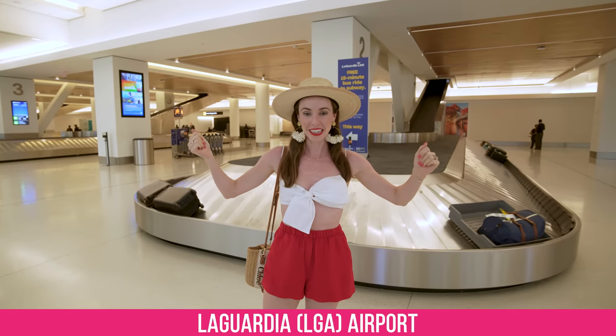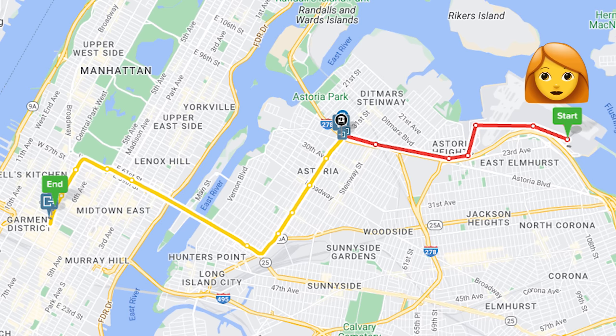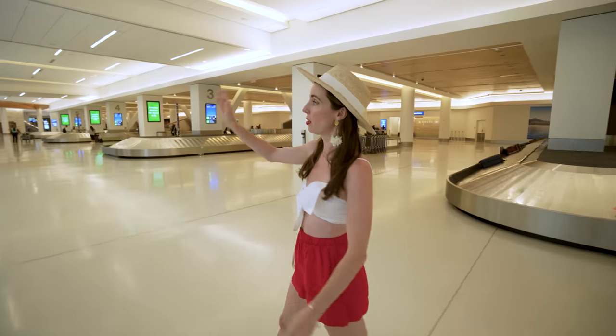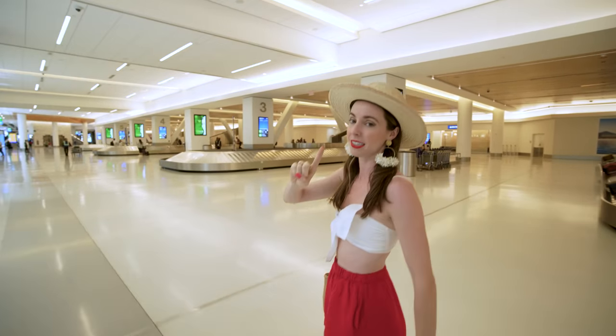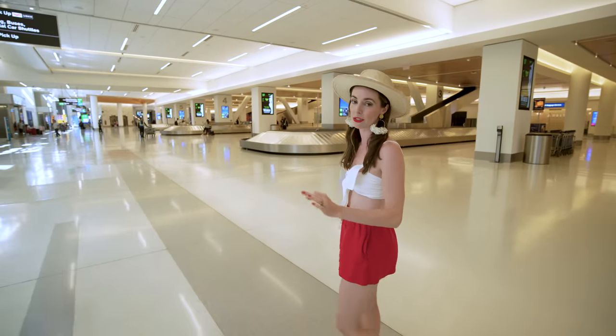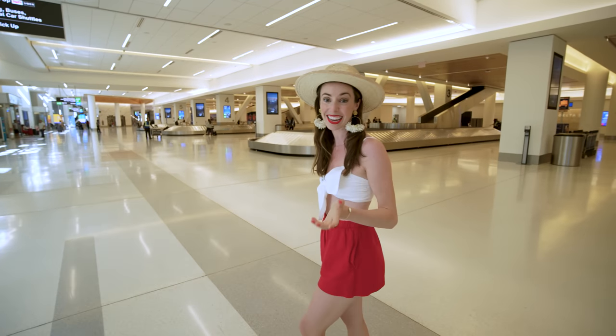Now we're here at LaGuardia at baggage claim. LaGuardia Airport has three terminals — it doesn't matter which terminal you get off in. Fun fact: LaGuardia is the cheapest way to get to the city — only $2.90. You're going to follow signs for the buses.